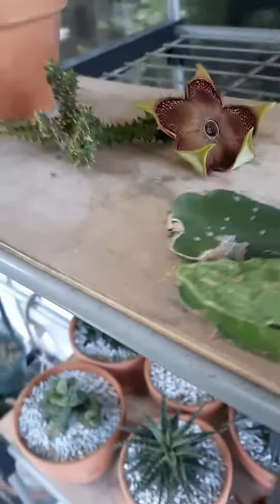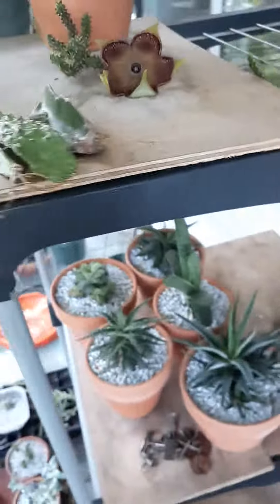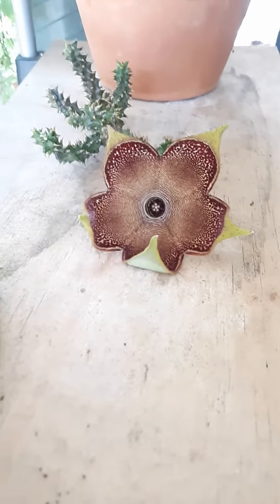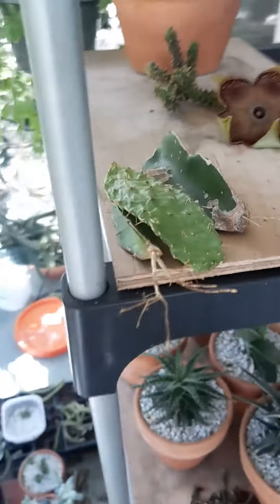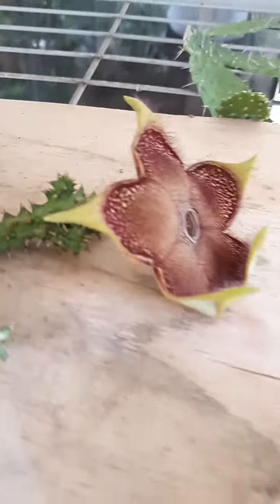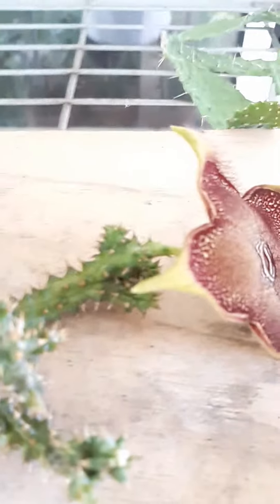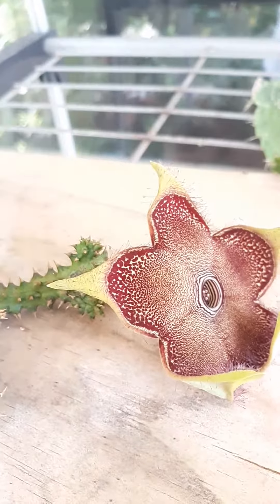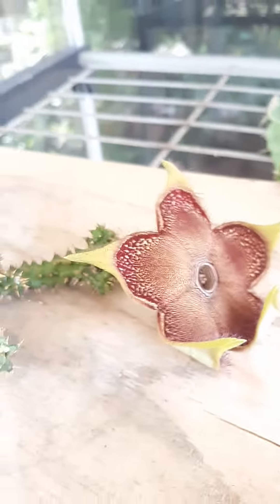It was just left sitting here on top of the shelf, and voila — it did bloom! Originally it got two buds, but the other bud got aborted and it only got one successful bud, and it's now blooming.